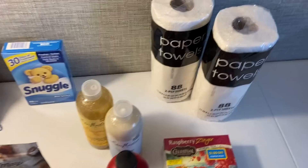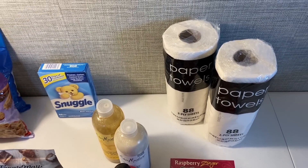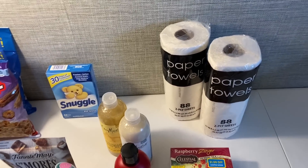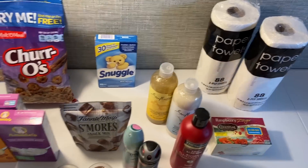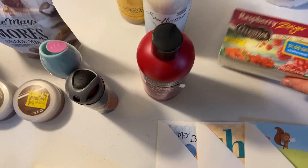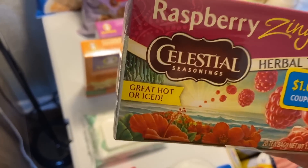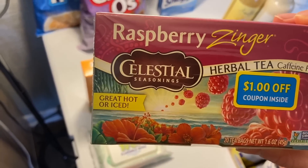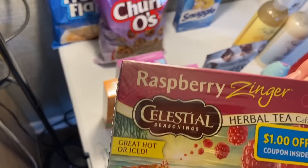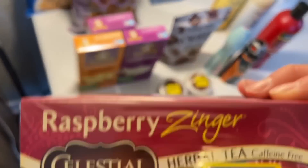The paper towels were fifty cents — there used to be a Swagbucks rebate for sixty cents back but those are gone now. Still, fifty cents is fine because we always need paper towels. I grabbed several Celestial Seasonings teas at $2.37 each, used a fifty-cent coupon from the 3/7 SmartSource, had a $1.06 Shopkick rebate, and a ten-cent Ibotta rebate for kombucha — making them seventy-one cents.